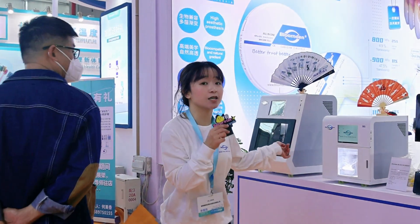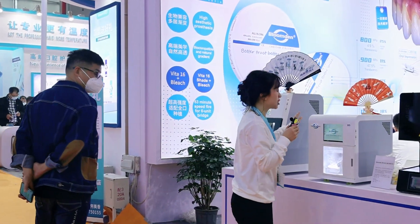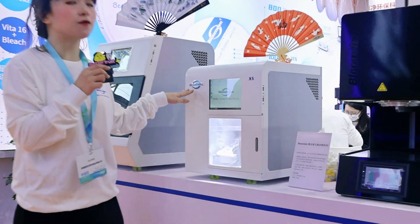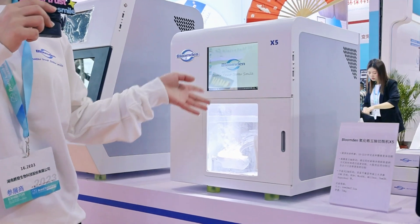This is our Cherside Dental X5 Mini Machine. It can be used for Cherside fast milling.